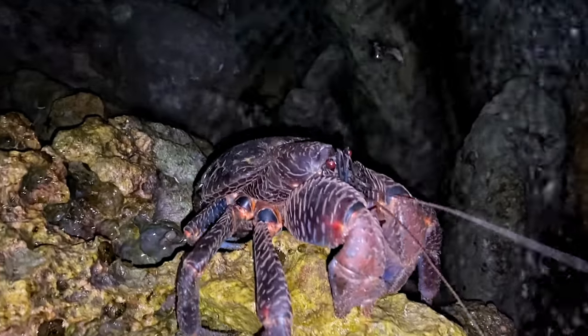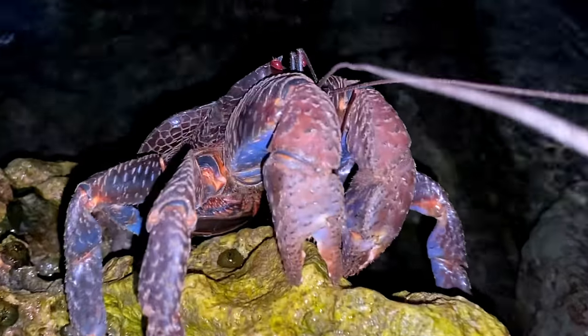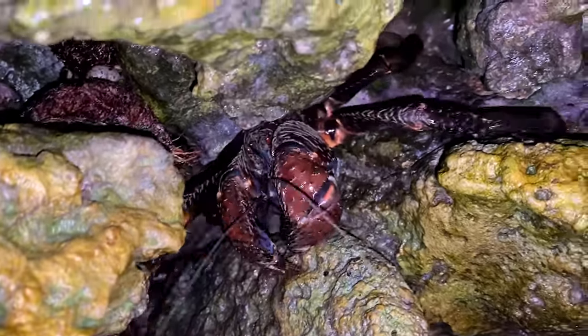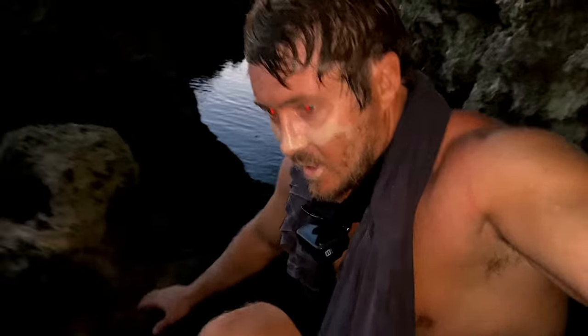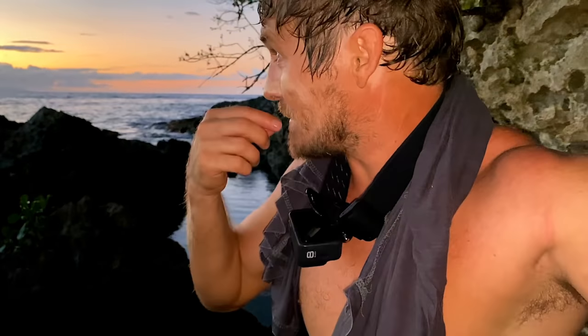That's a coconut crab — are you kidding me? Can I try and catch it? Oh my god, look at that thing. They can eat coconut so I don't really want to try and touch that thing or grab it. That is the craziest thing, man. I was just walking home. It's a mosquito. I probably could have grabbed it but didn't want to lose a finger — I'm on a fishing trip and need them to catch fish.